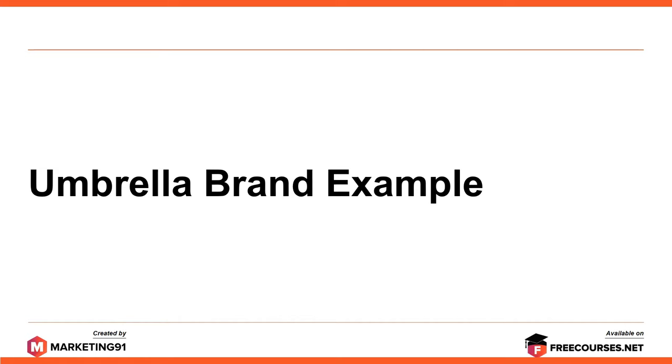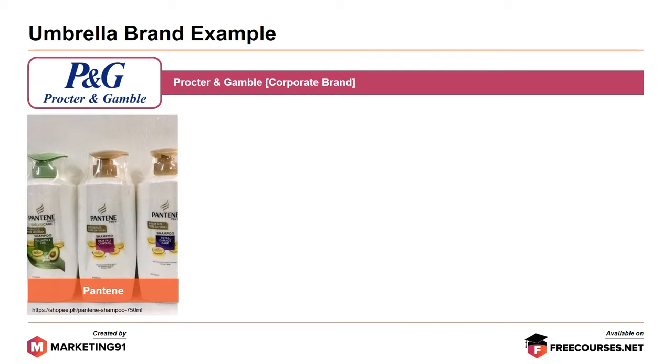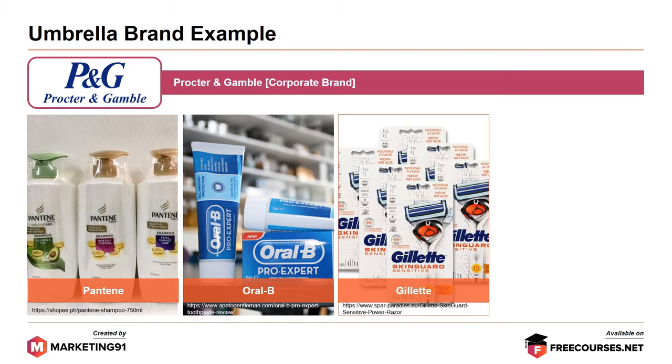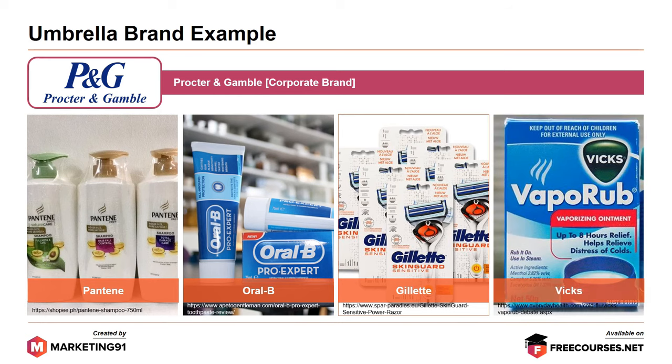Moving on to umbrella brand examples. First, the corporate brand Procter & Gamble has several umbrella brands under it. An indicative list includes: Pantene, a brand of hair care products including shampoo, dry shampoos, conditioners, moisturizers, and hair styling products; Oral-B, a brand of oral hygiene products such as toothbrushes, toothpaste, dental floss, and mouthwashes; Gillette, a brand of men's safety razors and other personal care products such as shaving gels, foams, skin care, deodorants, and shower gels; and Vicks, a brand of over-the-counter medication including medicine for cold and flu, cold relief, cough relief, sinus relief, and occasional sleeplessness. P&G has created individual brands for different product lines and then implements umbrella branding with those brands in order to control profitable market sections.